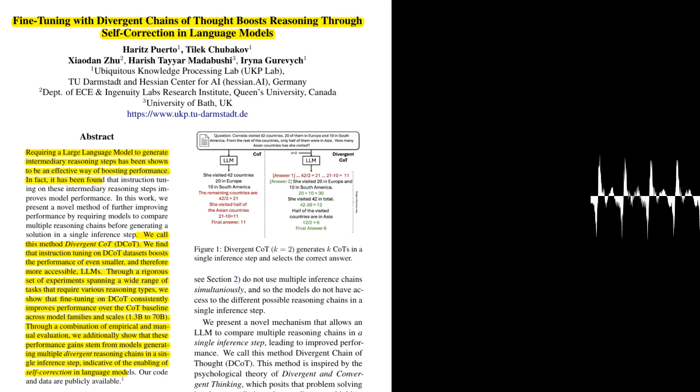So there's a trade-off between the potential benefits of DCOT and the computational resources required. Are there any other ethical considerations associated with this research? The authors acknowledge that their research is limited by the availability of datasets and the potential for bias in the training data. They also emphasize the importance of responsible development and deployment of LLMs, ensuring that these models are used ethically and do not perpetuate harmful biases.